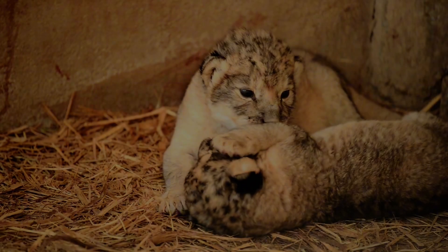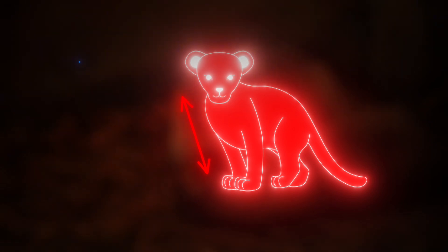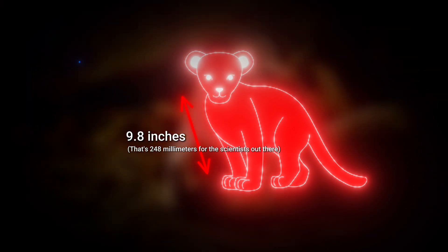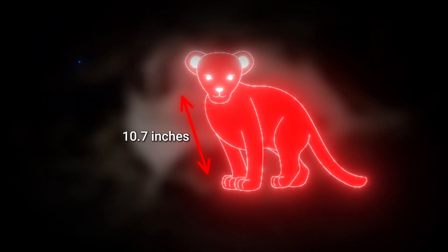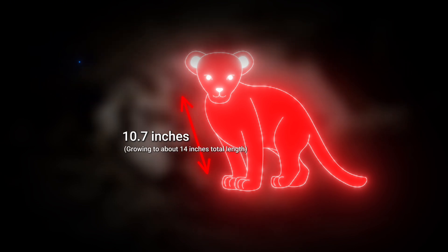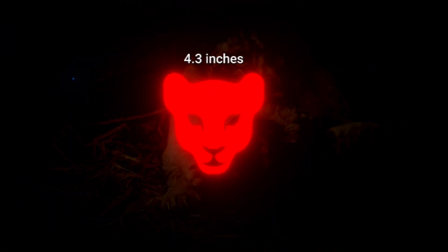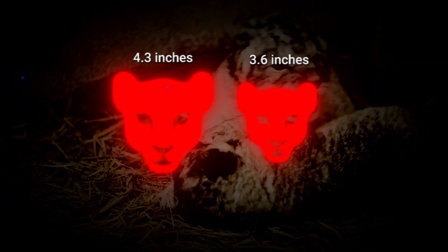To put its size in perspective, let's compare it to modern lion cubs. From nose to chest, our ancient baby measured about 9.8 inches — 248 millimeters. A three-week-old lion cub today would be about 10.7 inches in the same measurement, growing to about 14 inches total length. Interestingly, this ancient cub's head was actually bigger than a modern lion cub's: about 4.3 inches compared to 3.6 inches.